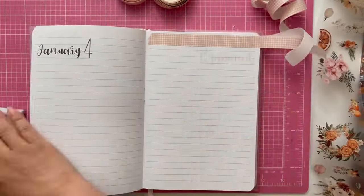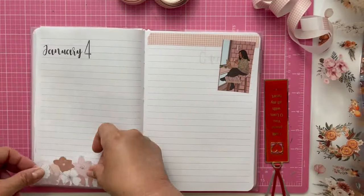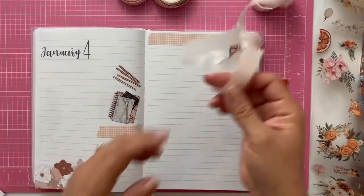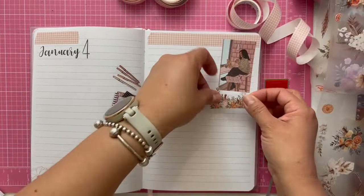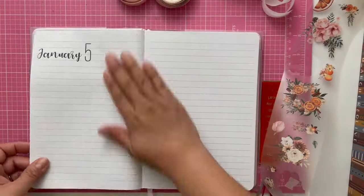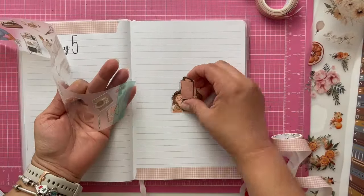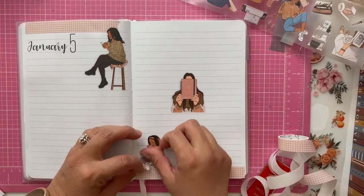I usually like to put some kind of a washi tape base at the back and then the sticker at the front — that's just my personal preference. I'm just making a path so that my writing can flow around these different clusters of decorative elements. I am mixing the girls from the sticker book with the florals from the Boho PET tape, and I like that combination. I also grab the florals from the sticker book. I flip to make sure I'm not placing stickers in the exact same place as the day before — I like for it to look different from one day to the next.